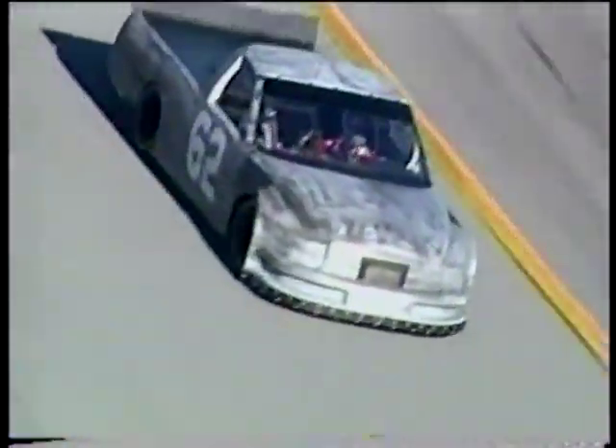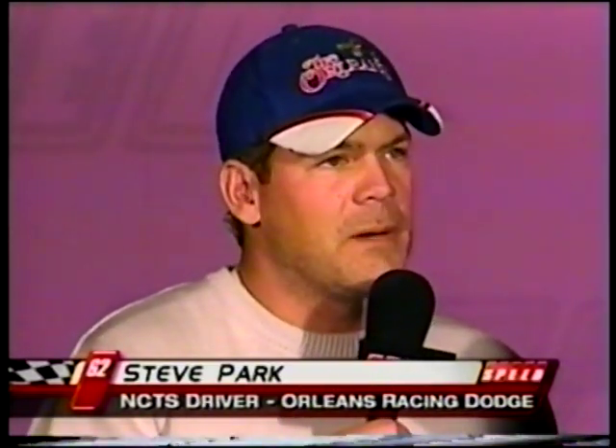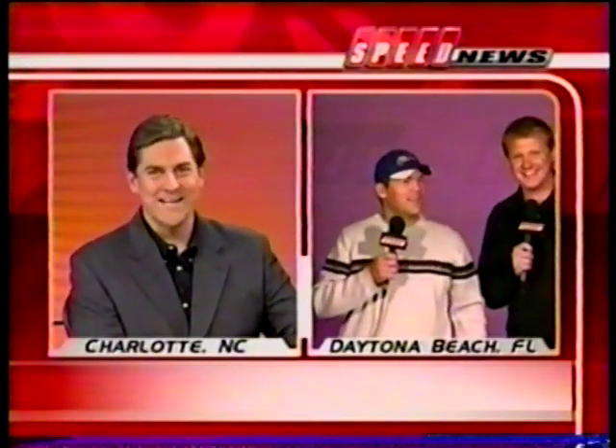Can we see you in the Nextel Cup Series this year at all? We're working on something for the Bud Shootout — we want to find a Dodge that's competitive week in and week out and give us a shot. Well, we're certainly going to be watching you. Thanks, man. Back to you, John. All right — good job, Steve. Steve Park and Bob Dillner, thanks a lot, and Steve, wish you all the best of luck this season.